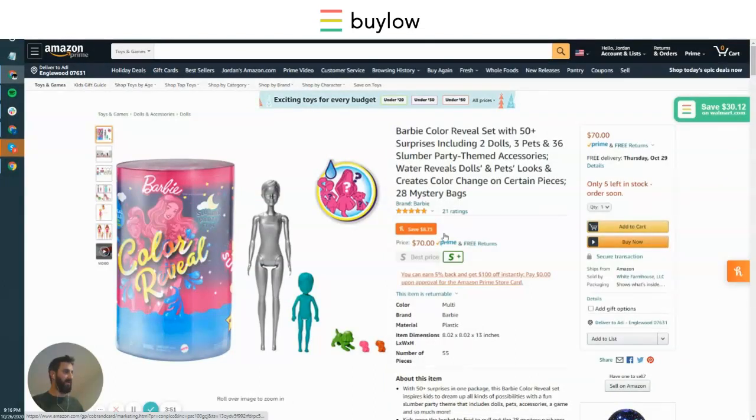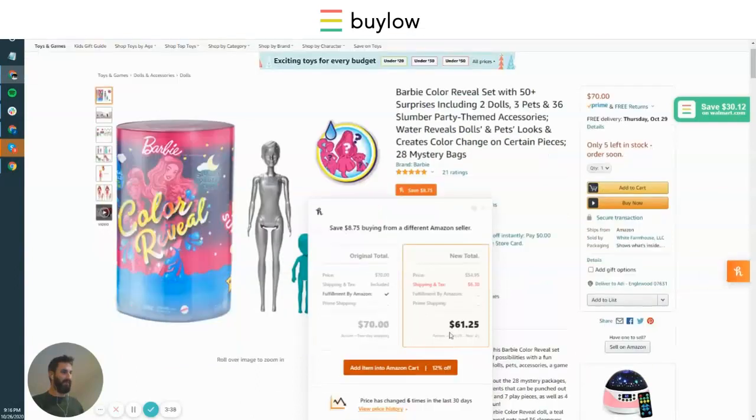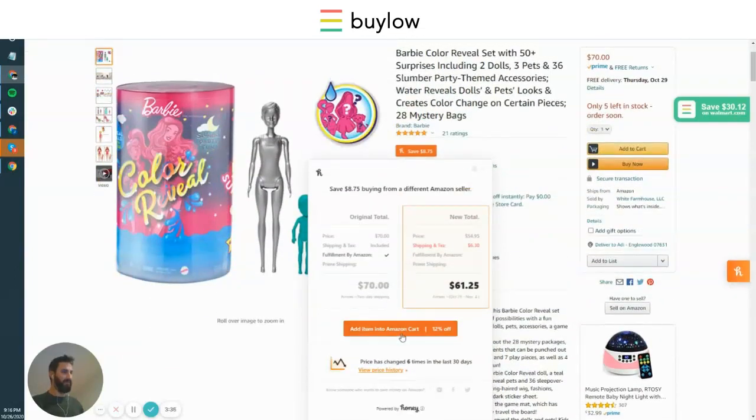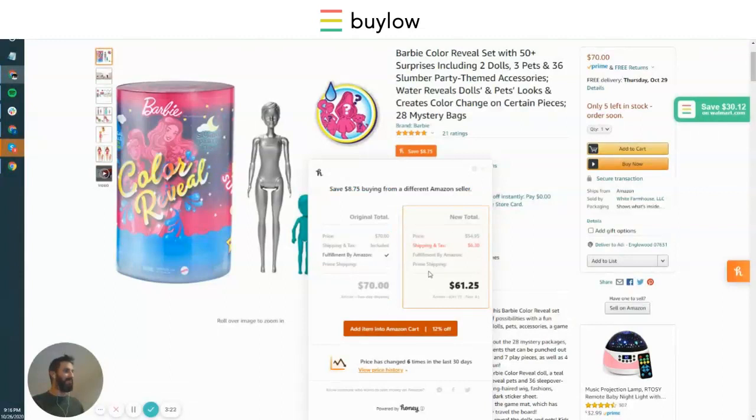And then we have our next slowest competitor — the slowest one — Honey. Honey's showing you that you could buy it for $61.25 from a different seller. If I click on that, you save $8.75 buying from a different seller on Amazon, but it's not Prime shipping — it arrives by November 4th. So that's a lot longer than the two-day shipping here.